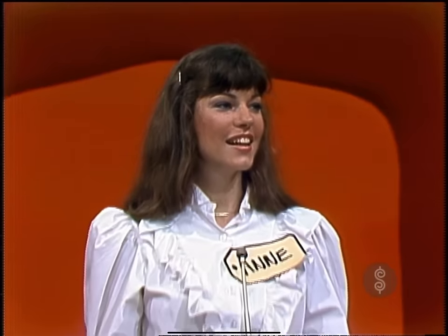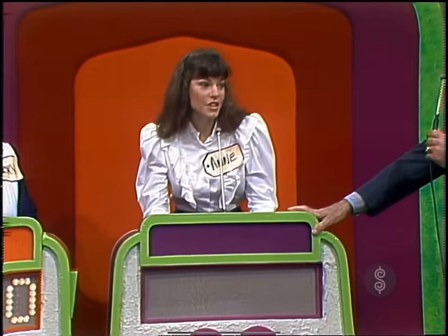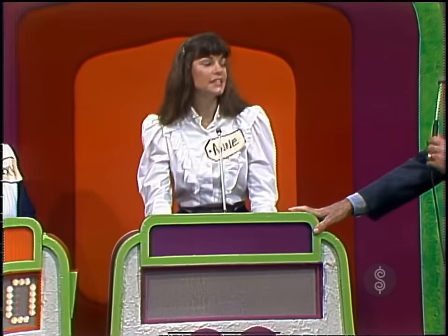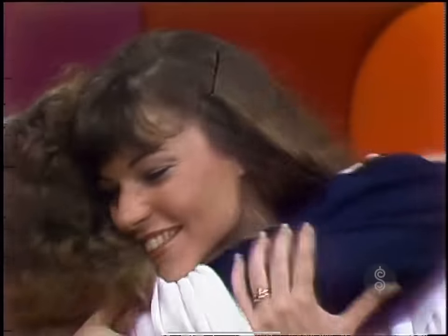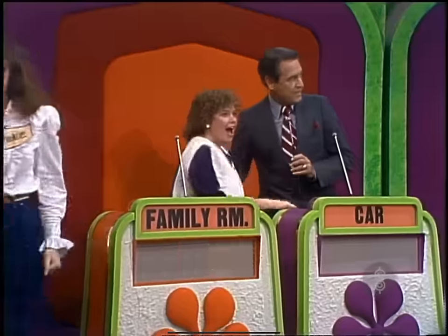All right, Anne — what do you bid on this showcase? $13,400. $13,400 is her bid, and your bid was $13,400. Thank you. You won the piano.